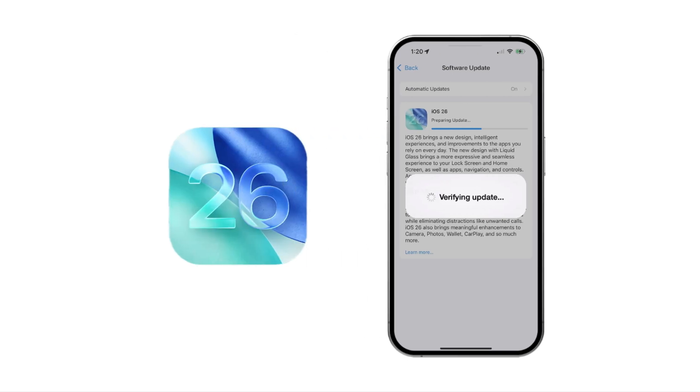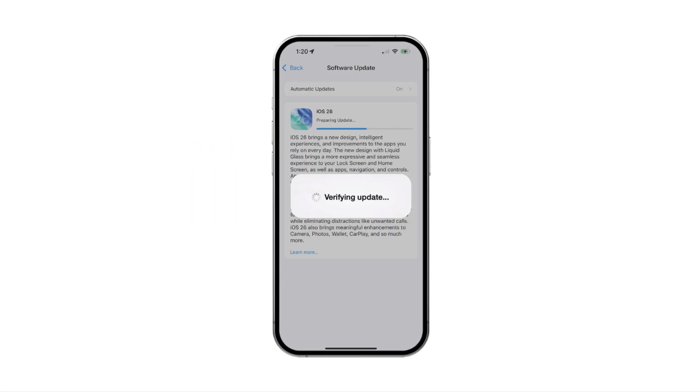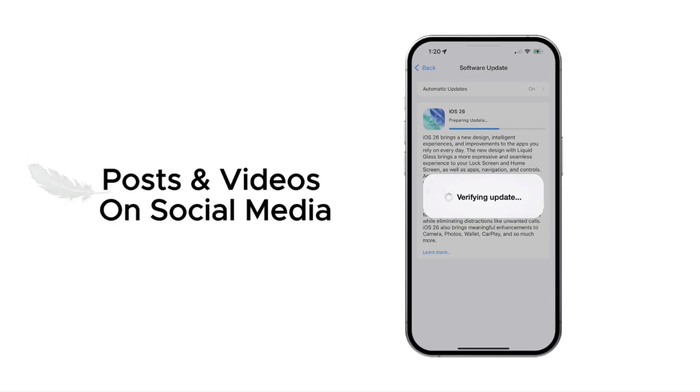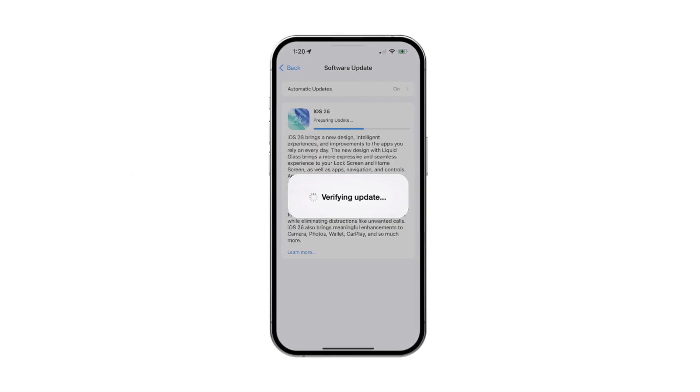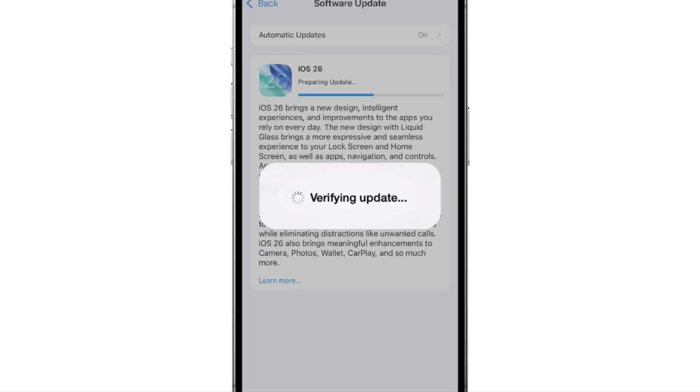iOS 26 is another major upgrade from Apple after iOS 18. Many of you may have already tried to update your iPhones after seeing the posts and videos on social media. For most, the update works smoothly, but some of you may be stuck on the verifying update screen.